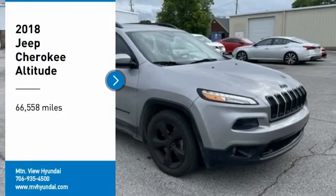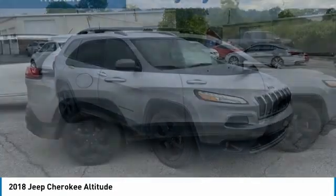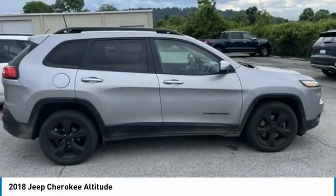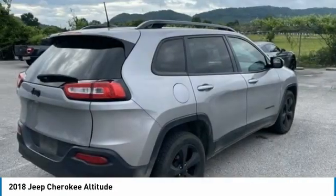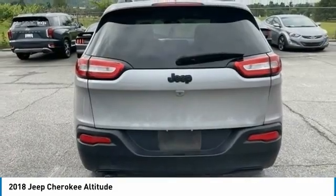You are going to love the 2018 Cherokee. The Jeep Cherokee offers superior off-road capability. This makes the Cherokee a fine choice for families who venture off-road or vacation in the mountains or other remote areas.